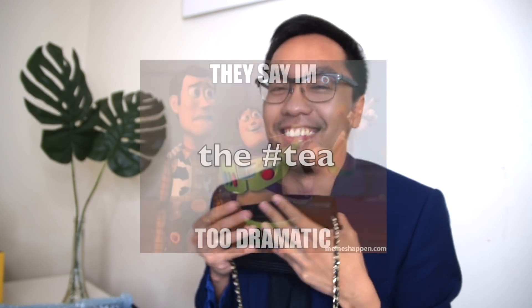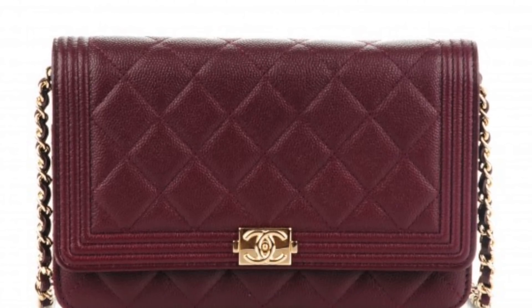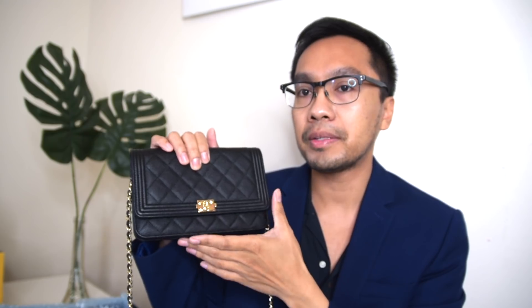It feels so substantial. I already have that Chanel Boy Wallet on Chain, but guys, I was on a crazy hunt to find the same exact one but in burgundy, with the silver or gold hardware. It was so hard to find — I couldn't find one.